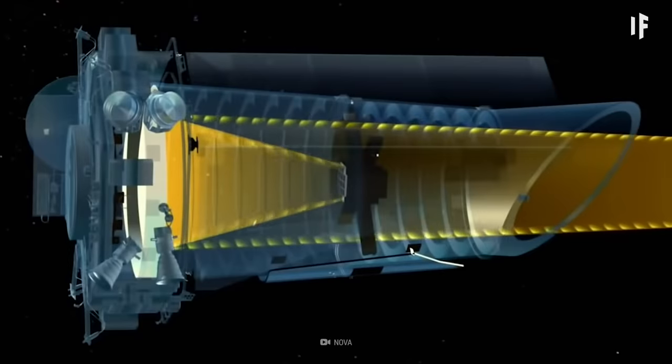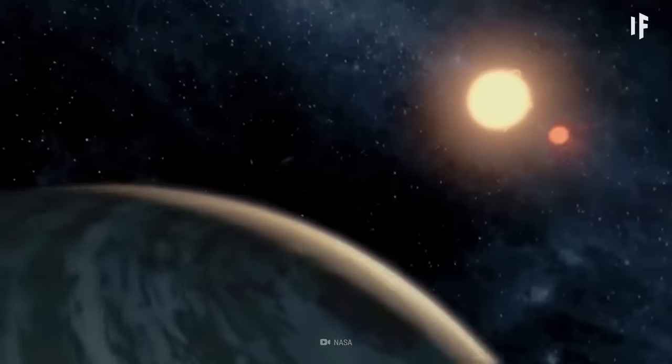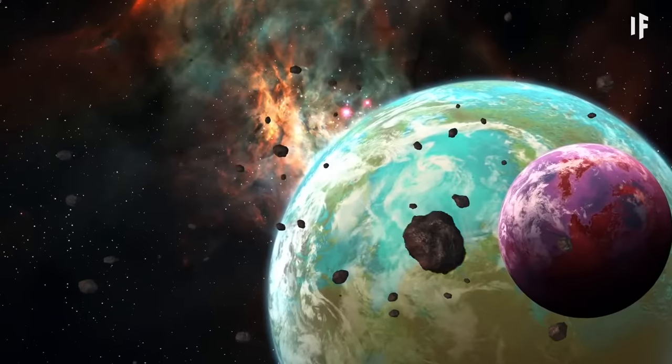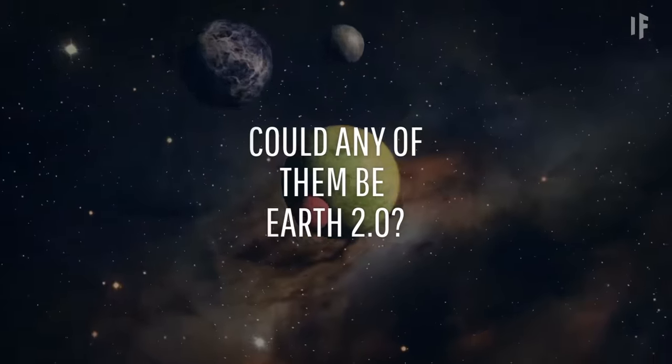This is not an easy thing to do, but during its nine-year lifetime, the Kepler telescope confirmed the existence of 4,367 exoplanets. Could any of them be Earth 2.0?